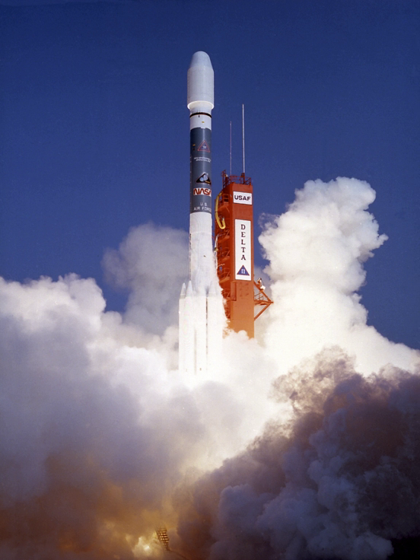ROSAT was originally planned to be launched on the Space Shuttle, but the Challenger disaster caused it to be moved to the Delta platform. This move made it impossible to recapture ROSAT with a shuttle and bring it back to Earth.